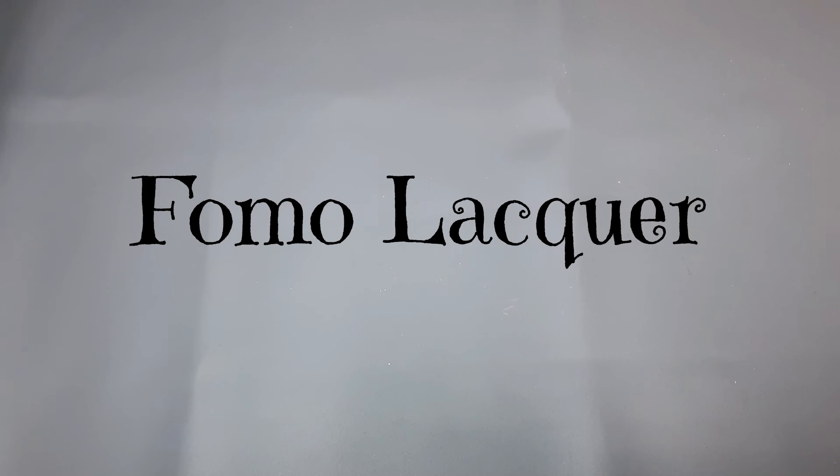Hey everyone, it's Suzanne. I'm back with another video, and this is a little haul that I picked up from Fomo Lacquer. Fomo Lacquer was doing a charity duo for a friend of the owner's daughter, and 100% of the profits were going to be donated to help this little girl who's going through some health issues. I picked up those two polishes because they're beautiful and it's a wonderful cause.